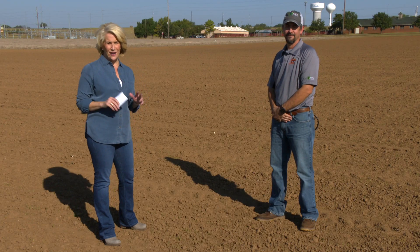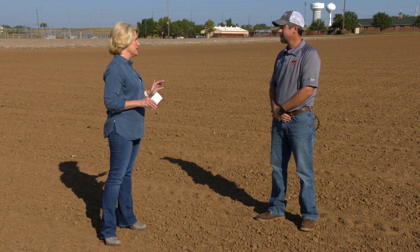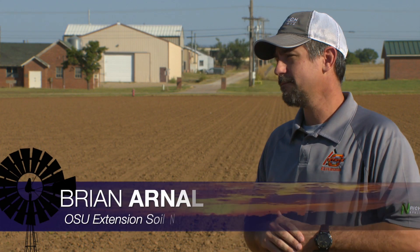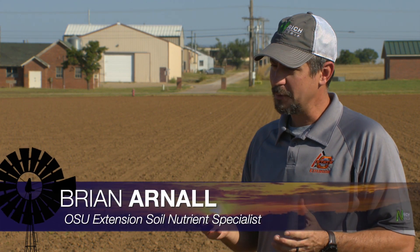Dr. Brian Arnell joins us now to talk about the high cost of fertilizer and some good news that it has rained. So Brian, get us up to speed on all of that. We've got some moisture in part of the wheat belt that we really needed to get this crop in the ground and up and going.